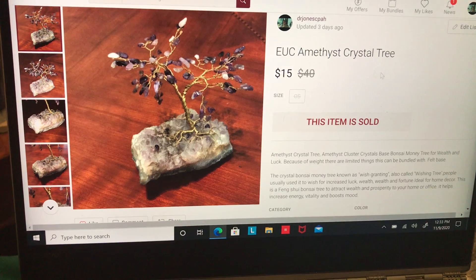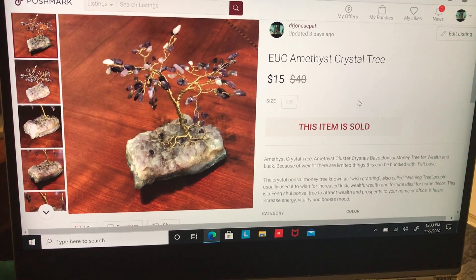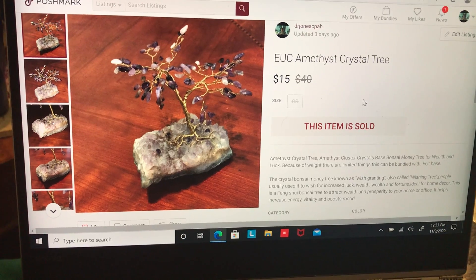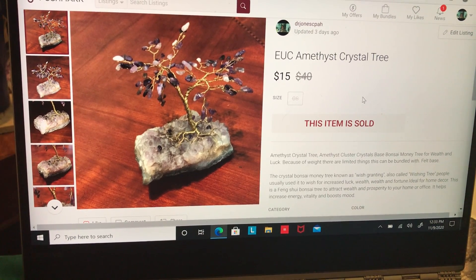Next I sold this amethyst crystal tree — really cute, very heavy, almost like a paperweight. This did sell for $15, took a while to sell, and after fees and cost of goods I made $11.